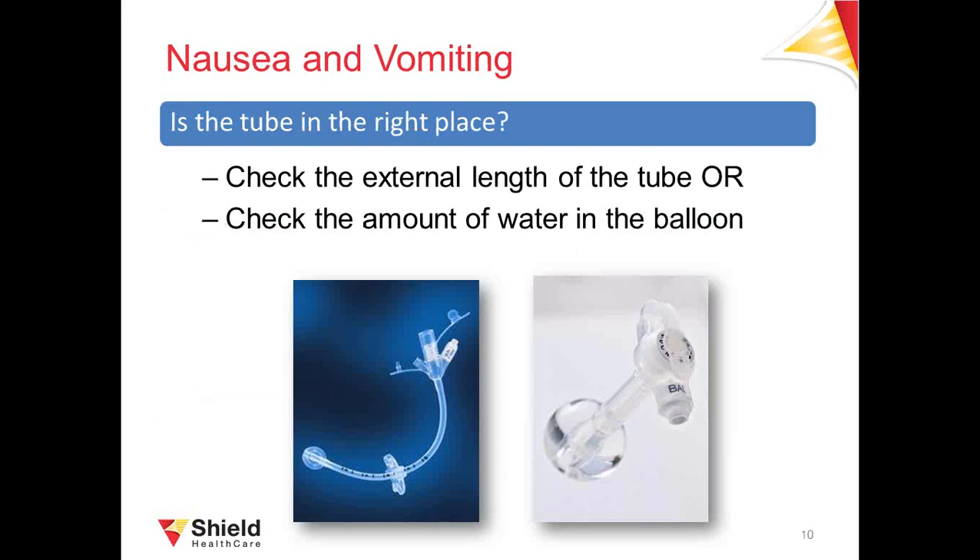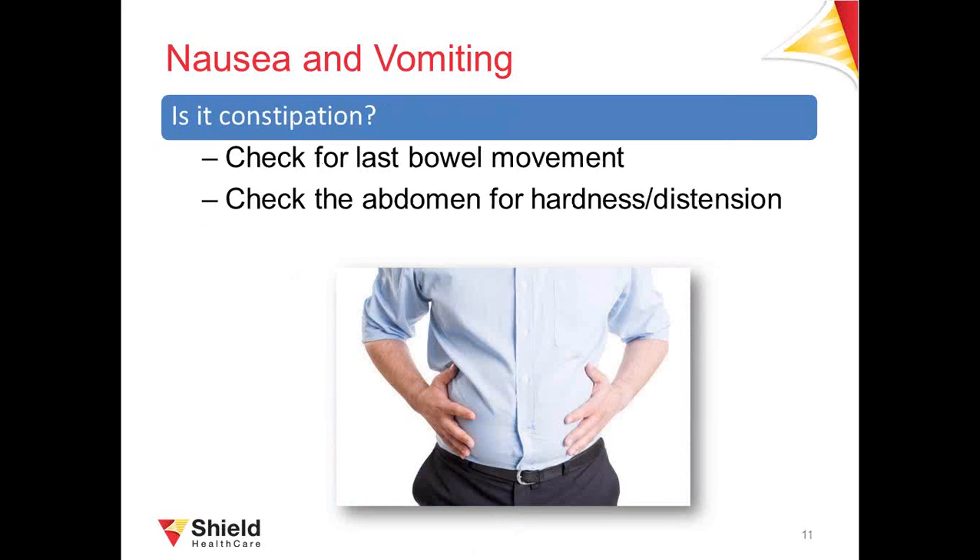If your patient is experiencing nausea and vomiting, also consider the tube itself. If the tip of the tube has moved out of place inside the stomach, it may cause irritation and nausea. We'll go over how to check the position of the tube by looking at the markings on the outside or by checking the water in the balloon. Also think about when your patient's last bowel movement was — constipation, defined as fewer than three bowel movements per week or pain passing hard dry stools, can contribute to nausea and an inability to tolerate formula.